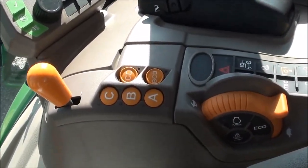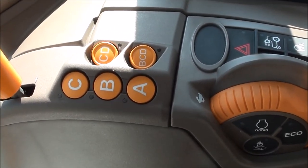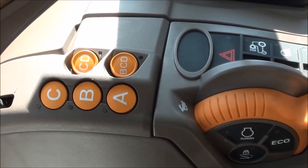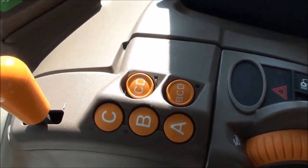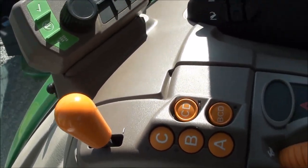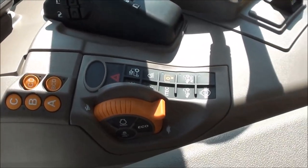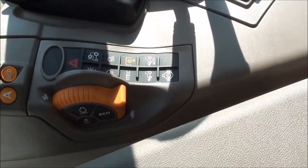Has the CommandQuad 16x16 transmission. You've got four ranges — A, B, C, D — which you can select as ABC, BCD, or CB. And then you've got the power shift, which you can cycle through the gears. To the front, within easy reach, hand throttle as well as your four-wheel drive, differential lock, PTO — all that good stuff.